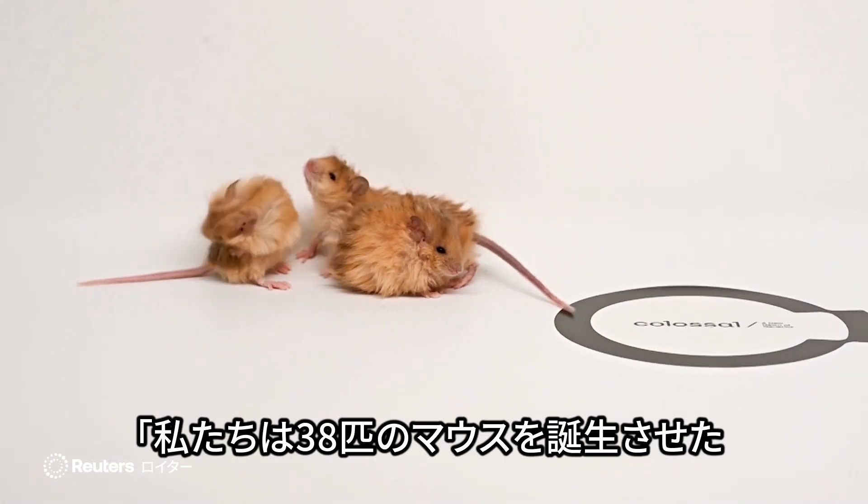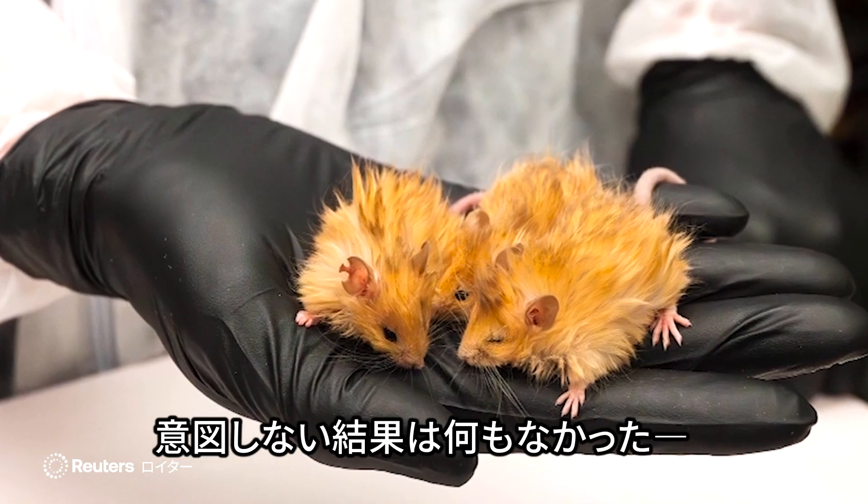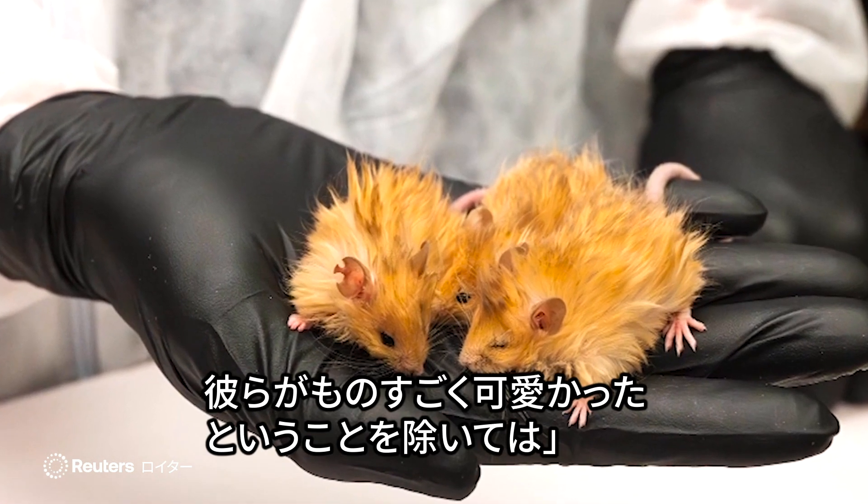We birthed 38 mice and they were all edited and happy and healthy, and there weren't any unintended consequences besides the fact that they were massively adorable.